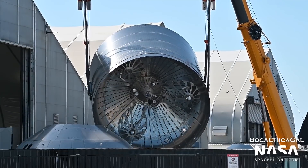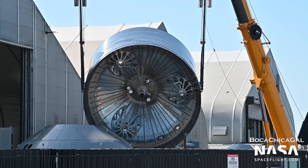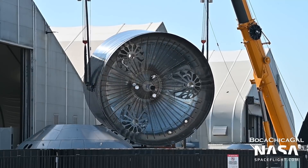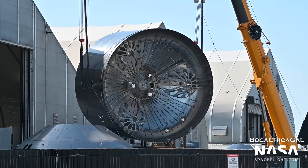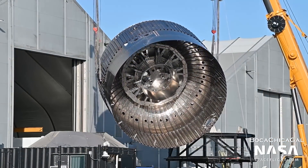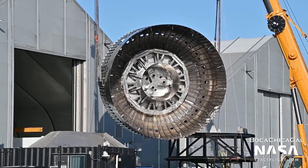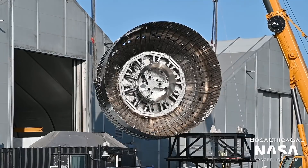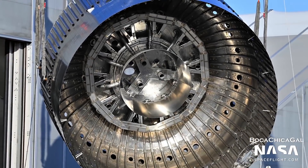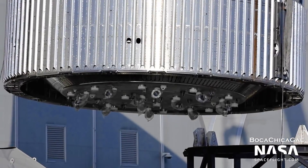Parts for future ships have been spotted as well. The engine section for Ship 25 was flipped on March 15th, and Mary caught a glimpse at the new design for the Raptor vacuum supporting structures — there are now supports inside the tank which were not seen previously. Another aft section was flipped; this was for a booster. What is believed to be Booster 8's engine section was flipped on March 13th, and Mary was able to get a nice shot at the upgrades. The bottom of the liquid oxygen header tank is visible in the center, and the myriad of pipes and structures needed to service 33 engines can be seen throughout.